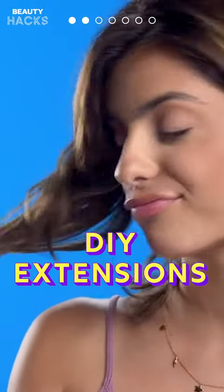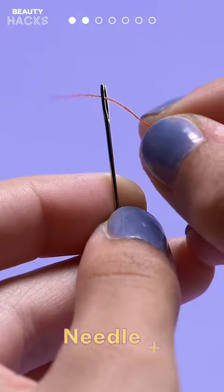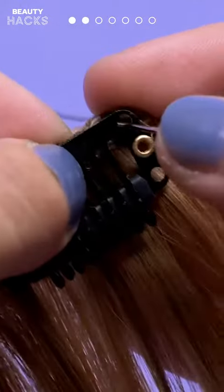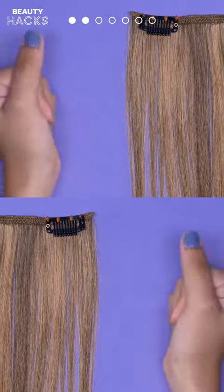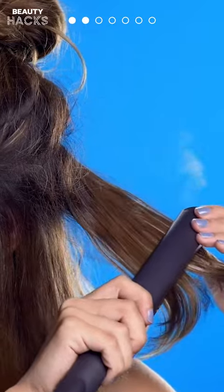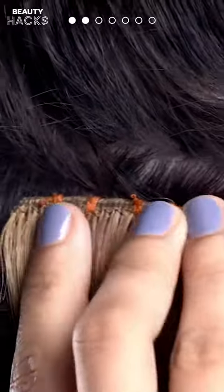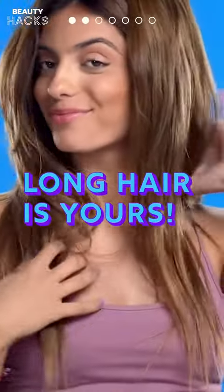Hack 2: DIY Extensions. Want to make your own extensions? Take a lock of hair and thread a needle, then take a hair clip and sew the clip into the top of the hair. Now section off your real hair and straighten it, give it a tease, and set with hairspray. Now clip in your custom extensions. Long hair and we definitely do care!